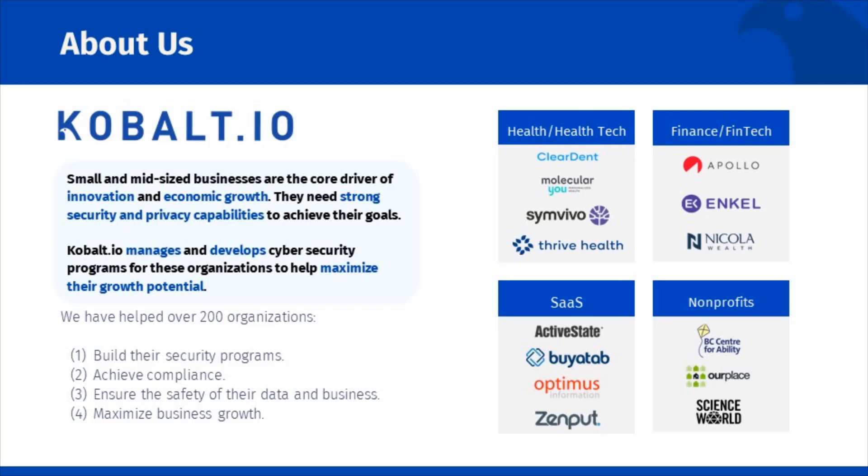ensuring the protection of their sensitive data, complying with security requirements and regulations, and overcoming client objections, all of which can hamper their growth. At Cobalt.io, we have built a full-stack security team that works closely with our clients to build their security programs, achieve compliance, ensure the safety of their data and business, and most importantly, maximize growth potential.